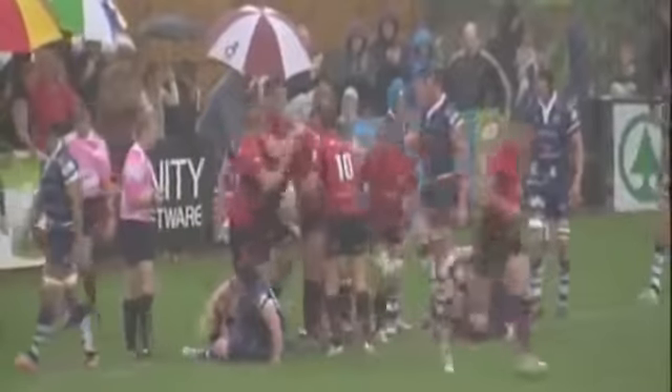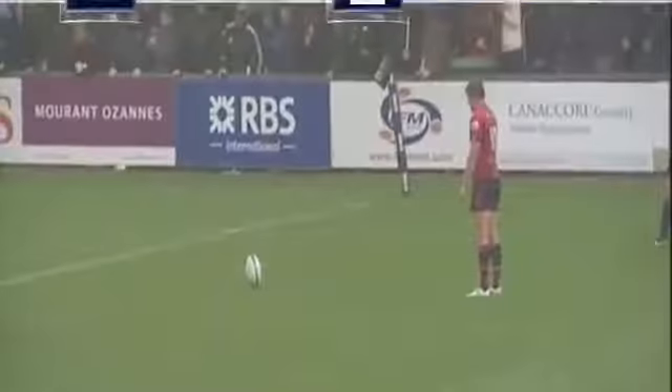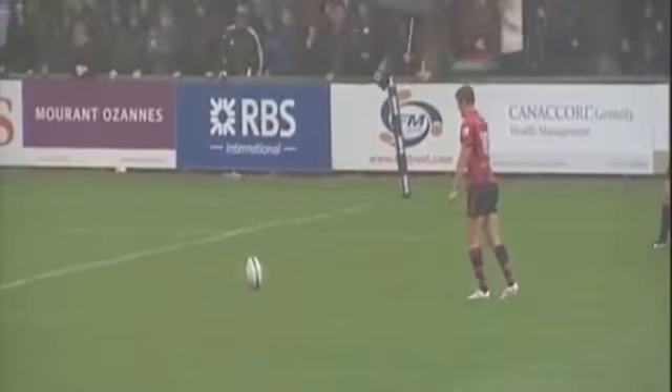But Bristol held out for an impressive away day victory, and Andy Robinson's men go into Sunday's clash with Bedford full of confidence.